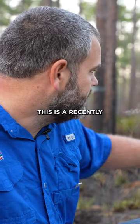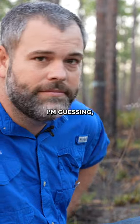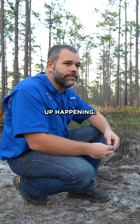If you look out here behind me, this is a recently burned area. It was burned in early February, I'm guessing, based on the structure of it. We're kind of in mid-February, and you can see we already have this green-up happening.